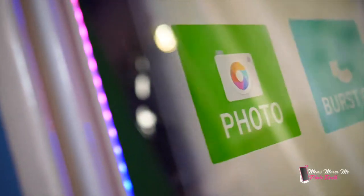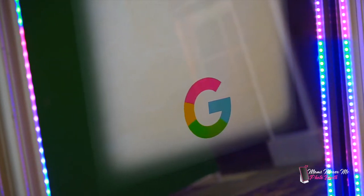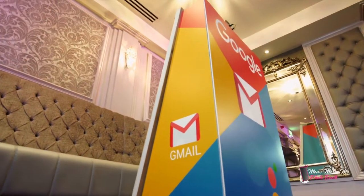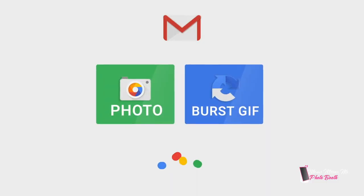Market your business with the most advanced interactive digital photo experience. Fully branded outer wrap to the Mirror Booth, and a fully branded animated start screen.